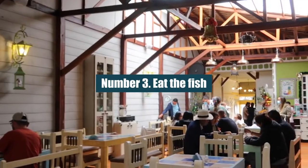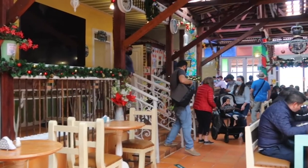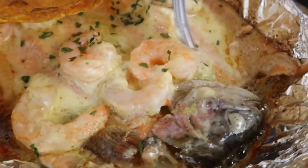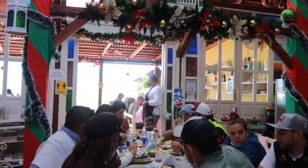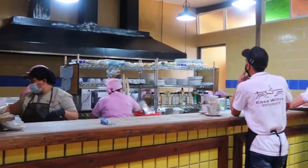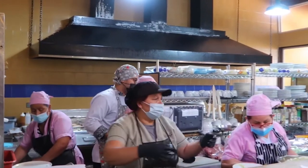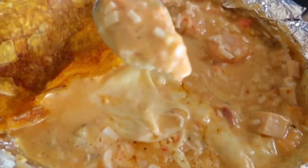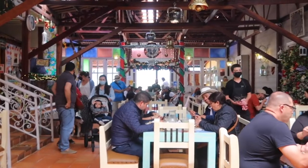Number 3: Eat the Fish. Fresh trout, or trucha, is the town's signature dish and almost every restaurant in Salento has it on the menu. You can get it fried, grilled, or baked, and you can top it with almost anything you can think of. The trout baked in a cream sauce with garlic and cheese is a local favorite.